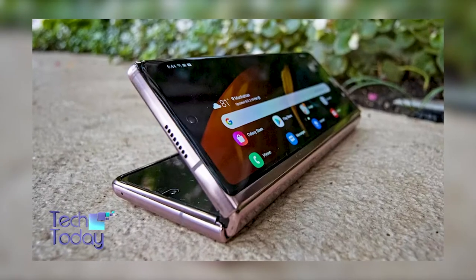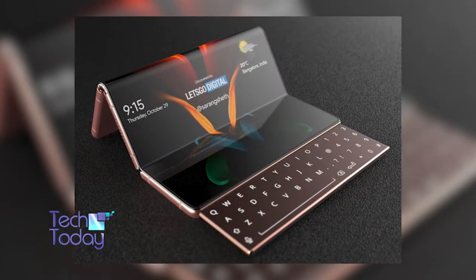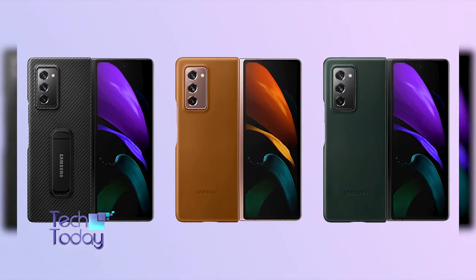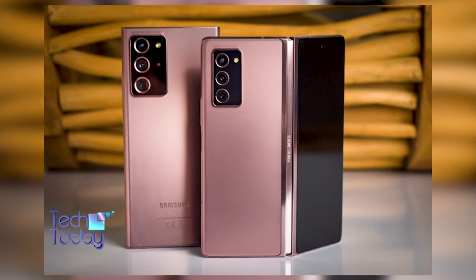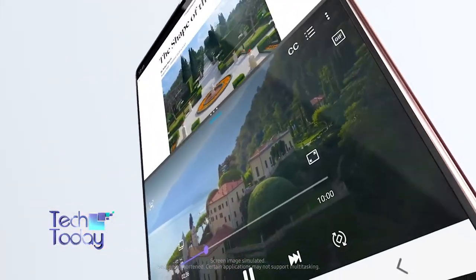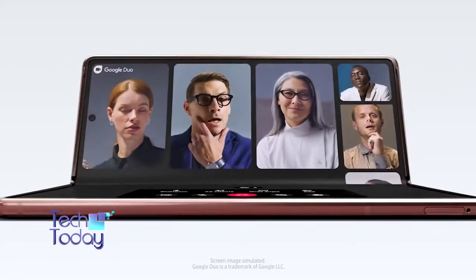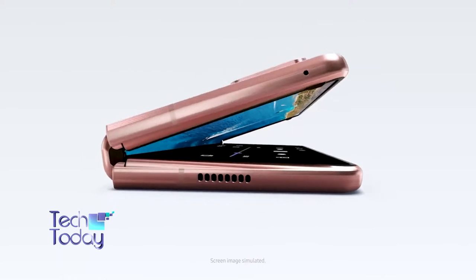The Samsung Galaxy Z Fold 3 could be the most exciting Samsung phone of the year, and we have now had our closest look yet at the likely design, thanks to leaked renders. They look as though they could be the official marketing renders, but we can't confirm that. They show the Samsung Galaxy Z Fold 3 in black, navy green, and what is described as gradient pink. All three colors appear to have a matte finish, and other visible details include a triple lens camera on the back and a punch hole camera on the cover display. There's no visible selfie camera on the main screen, suggesting that, as rumored, the phone will have an under-display camera. The right edge of the phone also has a volume rocker and what appears to be a fingerprint scanner. We're reasonably confident that this is what the Samsung Galaxy Z Fold 3 will look like, with rumors pointing to an August 3rd launch.